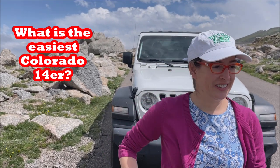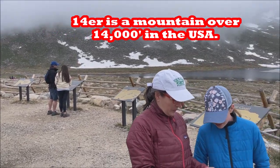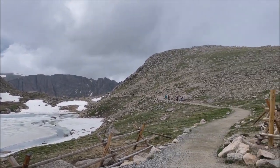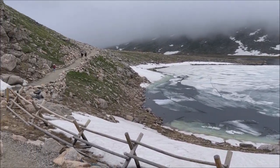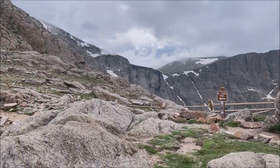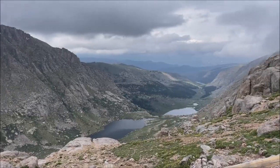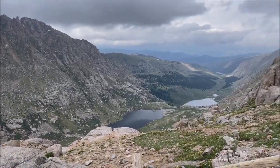In this video, we're going to tell you which one of Colorado's 53 14ers is the easiest. There are 53 14ers in Colorado, and it's overwhelming to choose which one to climb first. You don't want to fail on it, you don't want to walk too much. If you've got experience with hiking, you know that elevation gains are really hard. So which is the best one to do first if you are really lazy? I have the answer for you.